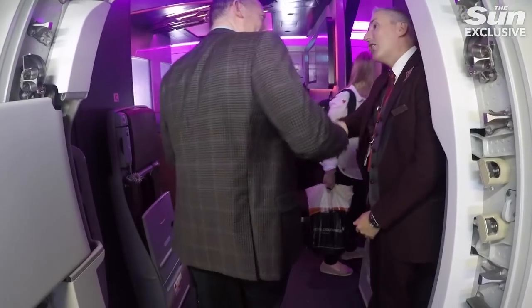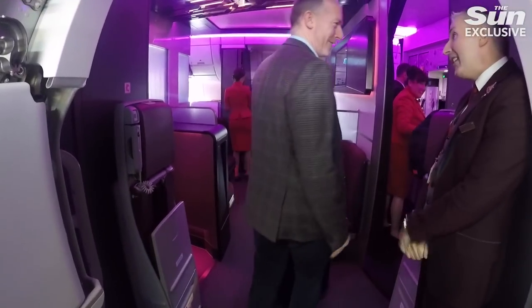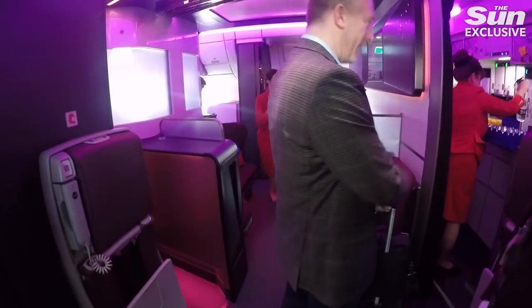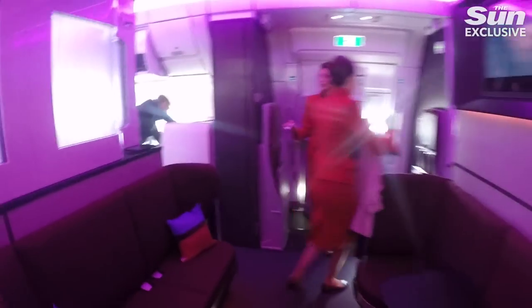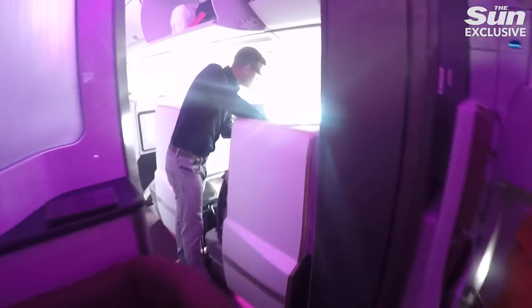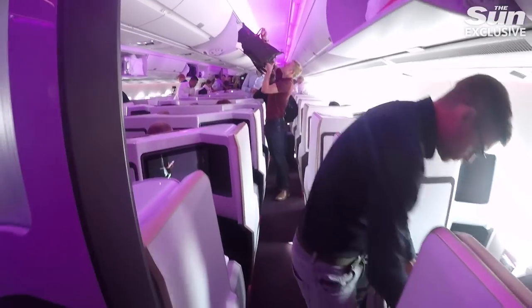The first sight that greets you when stepping onto the brand new A350 is the new loft space where upper-class passengers can socialize. This replaces the infamous bar on Virgin's older A340 aircraft, but crucially it now seats more people and has seat belts, meaning you can stay in the loft during turbulence.